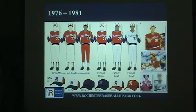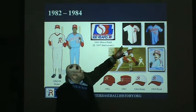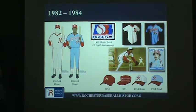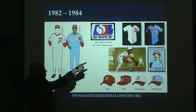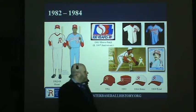In 1982, they went in a very different direction — pinstripes, the only time the team has ever worn pinstripes, and a powder blue road uniform, which was all the rage in the late 70s and early 80s. In 1983, the 100th anniversary of International League Baseball, they wore pillbox-style hats and a commemorative sleeve patch. That pinstripe jersey is one of mine. In 1984, they had separate home and road hats — pinstripes for home, powder blue for road.